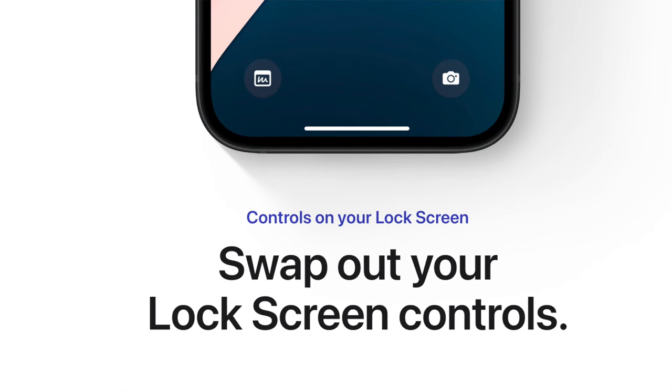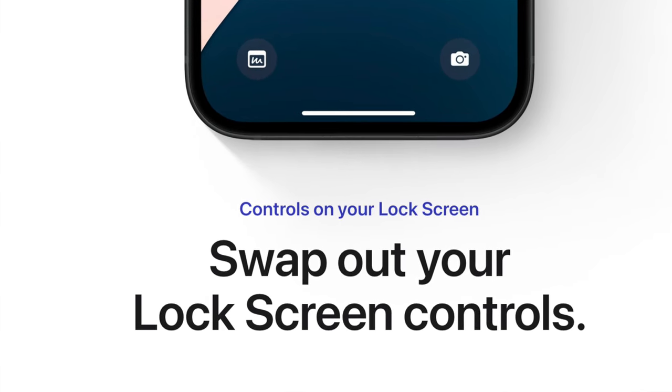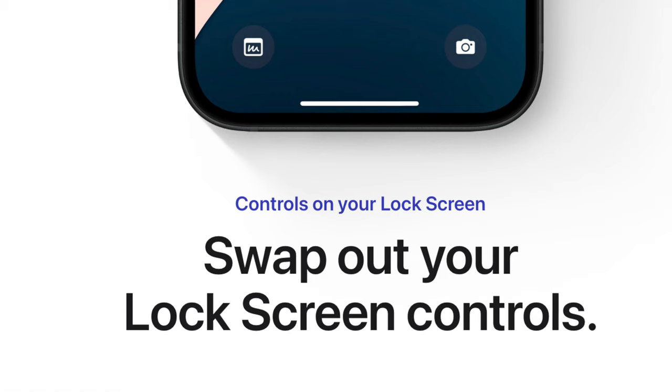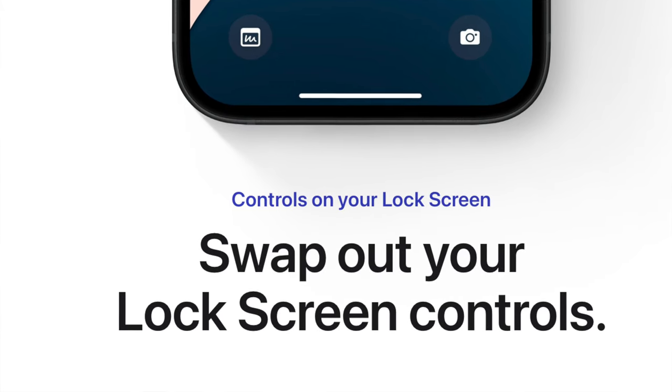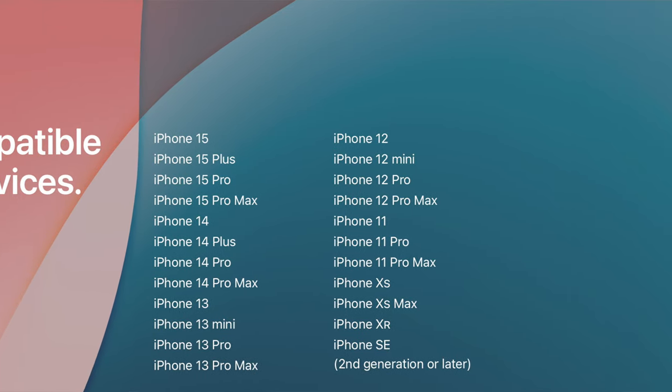In terms of customization on the lock screen, you'll finally be able to change the flashlight icon and the camera icon with any two apps you deem fit. And if you have an iPhone 15 Pro or Pro Max, you'll be able to activate those apps using the Action Button. iOS 18 is going to be compatible with these iPhones.